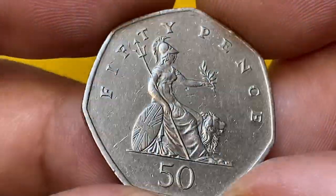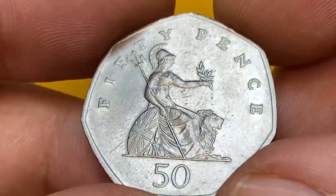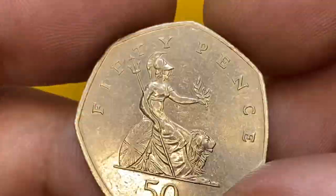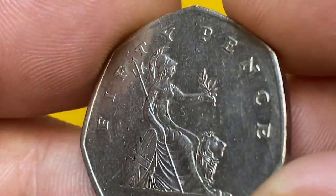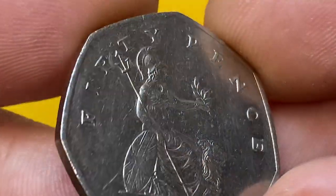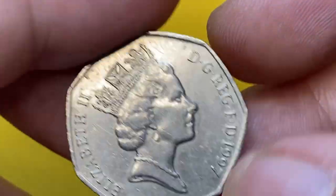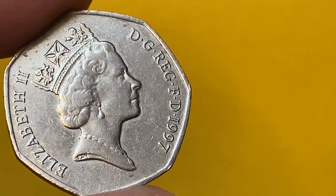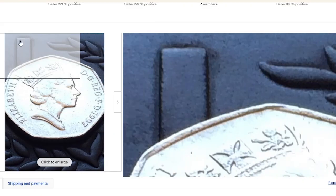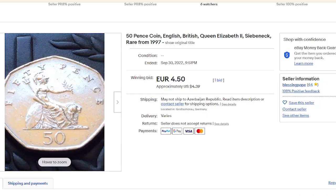The mintage of this coin is more than 456 million examples struck by the Royal Mint. They are common at circulation grades and worth face value. At circulated grades, at lowest MS60 they are worth over $3.50, and at MS65, $4, as per the NGC price guide. On eBay, even ungraded specimens sell for much lower amounts — for instance, this 50 pence coin ended up selling for $4.39 just yesterday, on September 30th, 2022.